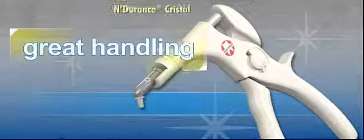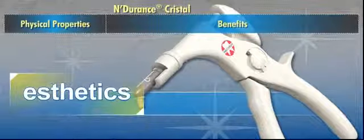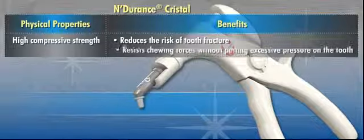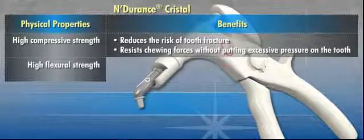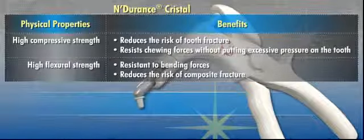There's more to like about Endurance Crystal than just great handling and aesthetics. The high compressive strength reduces the risk of tooth fracture and enables the material to resist chewing forces without putting excessive pressure on the tooth. The high flexural strength makes Endurance Crystal resistant to bending forces, which reduces the risk of composite fracture.